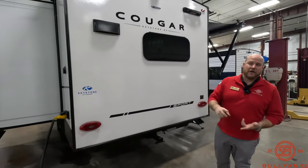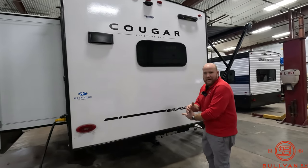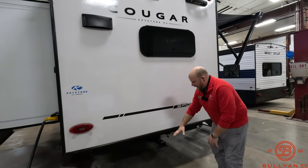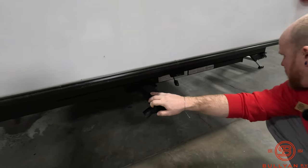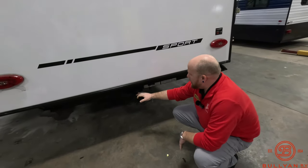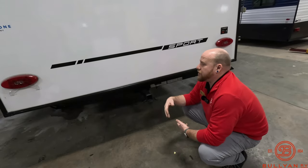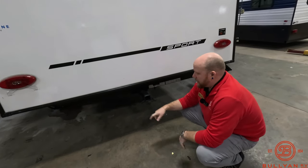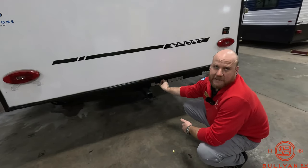Come around the back side — if you wanted to tow a boat, small camper, side-by-side, four-wheeler, or golf cart, you've got the capabilities to do all that. It's a 3,000-pound tow rating. Or if you're just putting a generator, a couple of extra coolers, or some scooters, you've got a 300-pound hitch with a four-way plug for lights and everything you'll need.